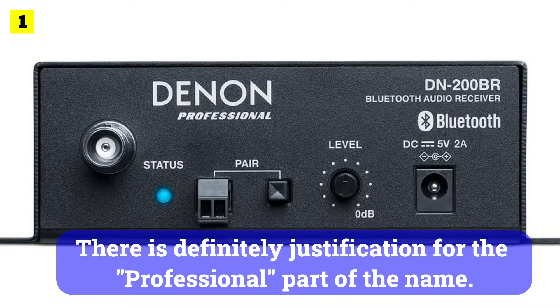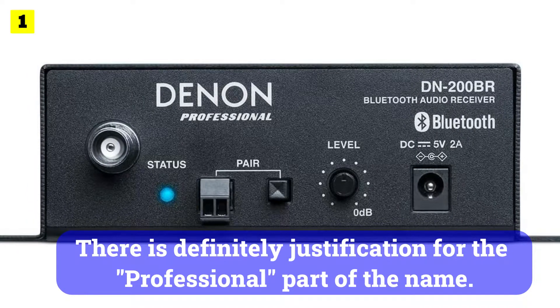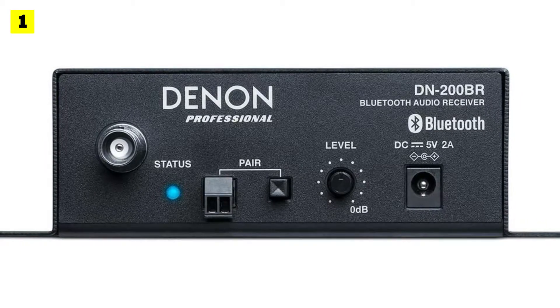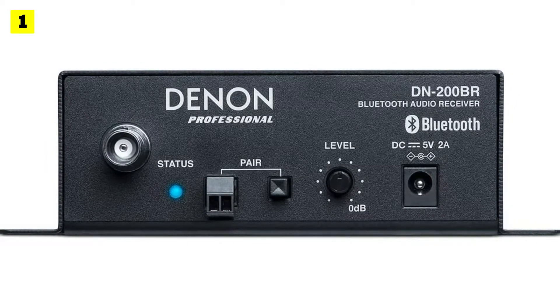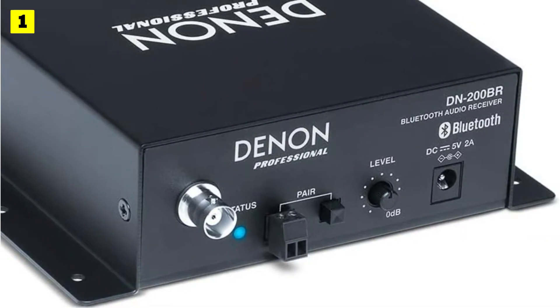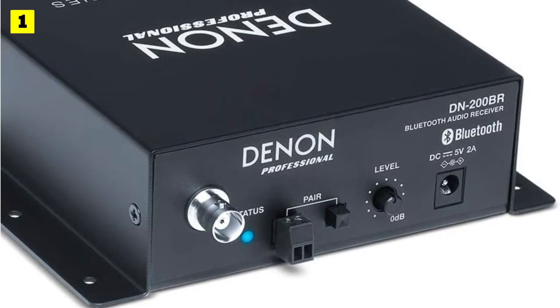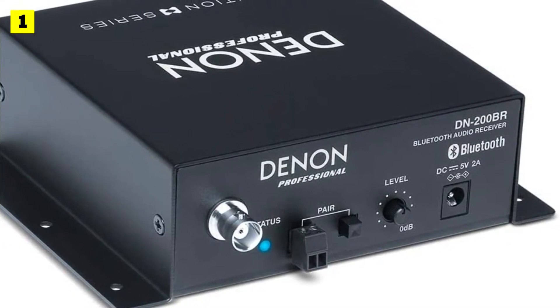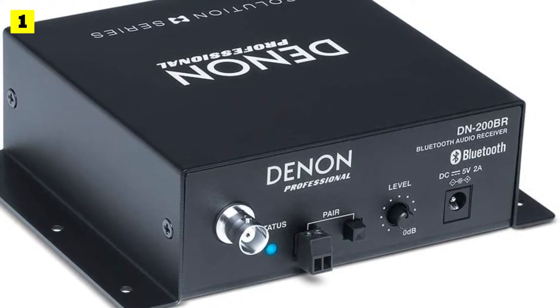There is definitely justification for the professional part of the name. Its build quality is what stands out most about this Bluetooth receiver. Metal is used in its construction, and it feels incredibly sturdy. It has some heft to it, so it won't fall apart anytime soon. Danone has engineered it so that it can be installed near or on your system, with screws mountable through built-in eyelets.